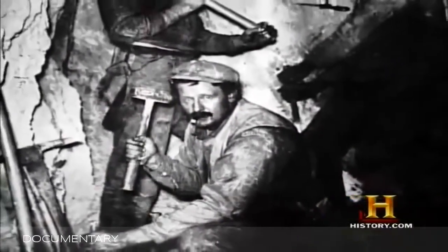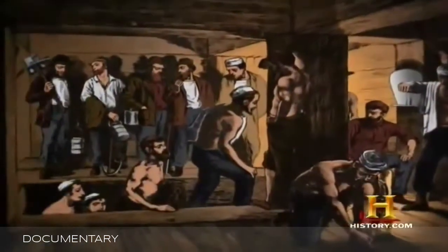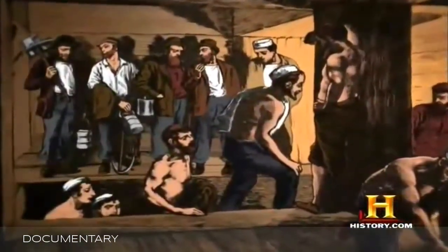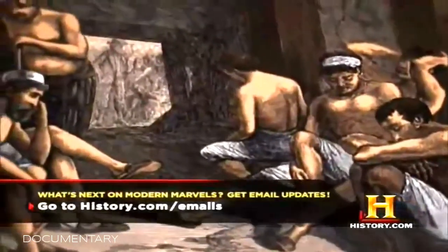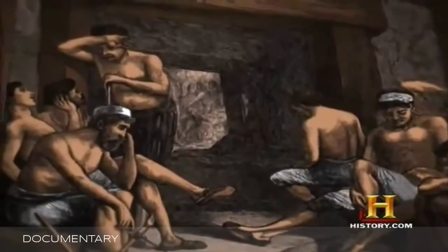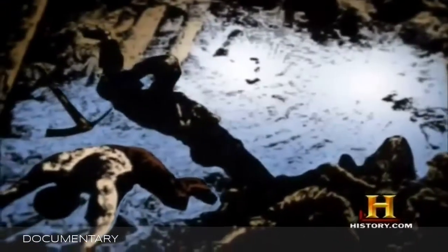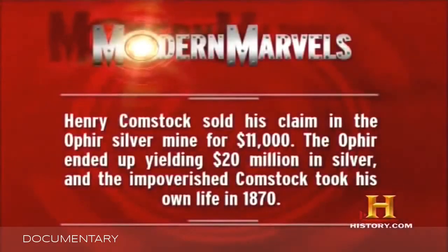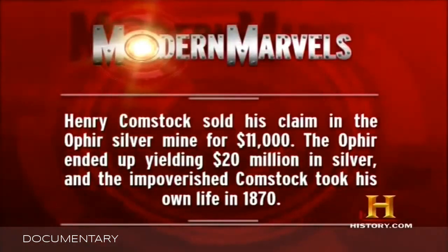Toughness was mandatory for this job. At 2,000 feet below ground, tools were too hot to handle without gloves. Miners could work only a few minutes out of every hour before the heat exhausted them. They rested in special cooling rooms where they drank cold water and sucked ice gathered from nearby mountain peaks. Henry Comstock sold his claim in the Ophir silver mine for $11,000. The Ophir ended up yielding $20 million in silver, and the impoverished Comstock took his own life in 1870.